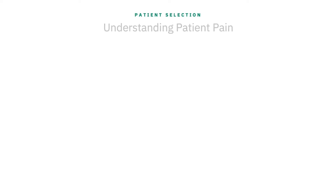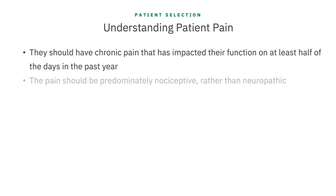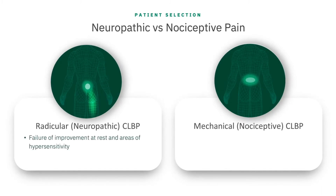Second, we must truly understand their pain. They should have chronic pain that has impacted their function on at least half of the days in the past year. The pain should be predominantly nociceptive rather than neuropathic. So keep an eye out for failure of improvements at rest and areas of hypersensitivity as indications of a significant neuropathic component. The pain should be worse in their back than it is in their legs, and pain that radiates below the knee is likely to be more neuropathic in origin.